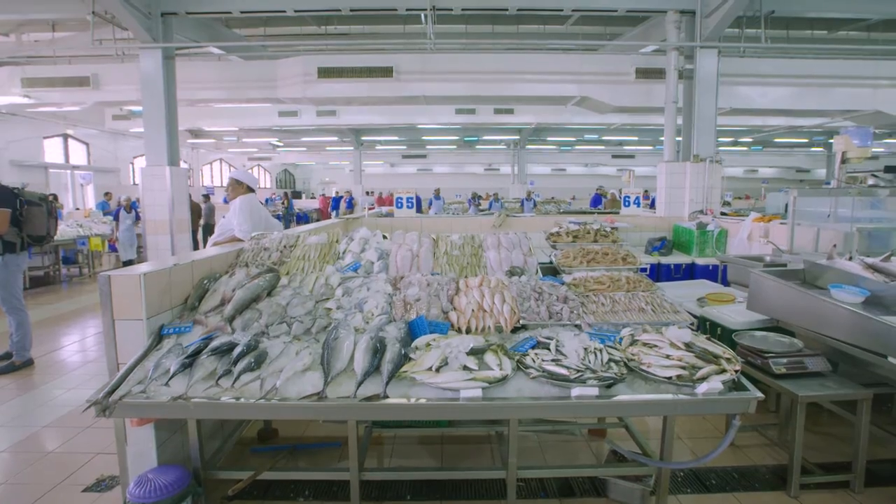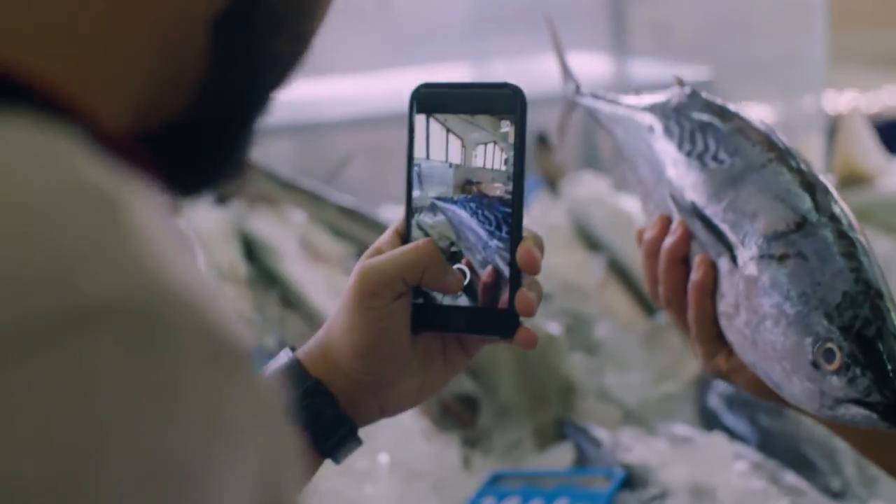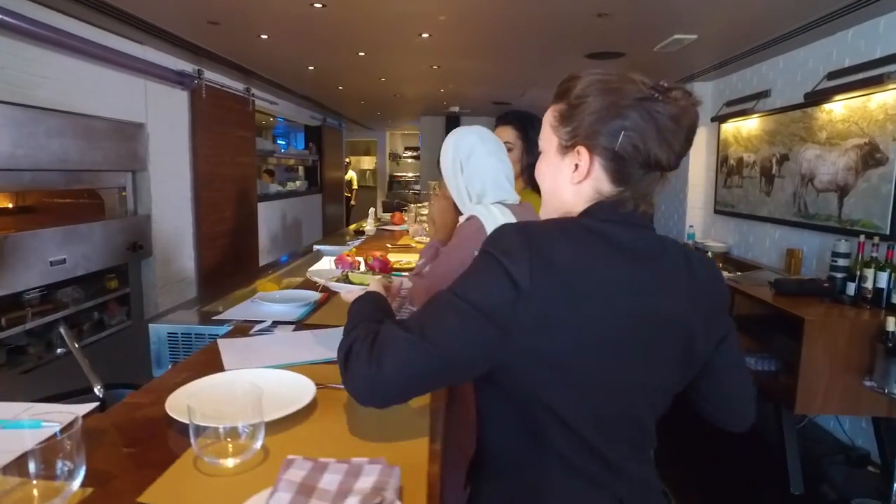I definitely encourage someone to take the Market to Kitchen Experience because you get a guided tour of the market, and you get all these tips and tricks from the chefs on how to buy, how to source things locally, and why it's important. And at the end of the day, you get to try a very lovely and luxurious meal. Who wouldn't want that?